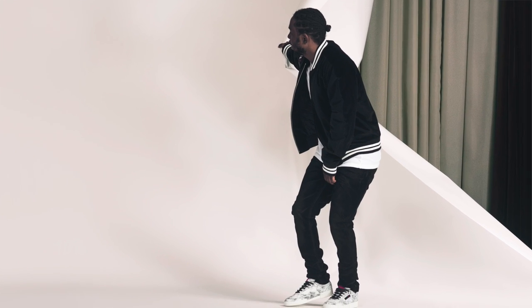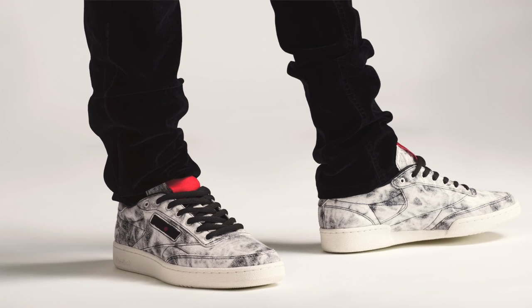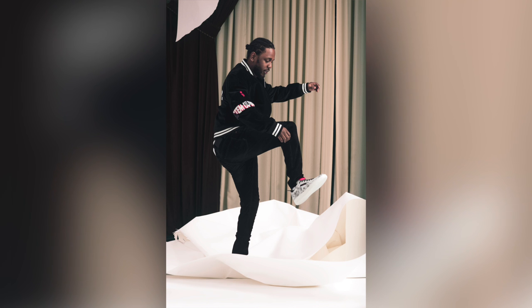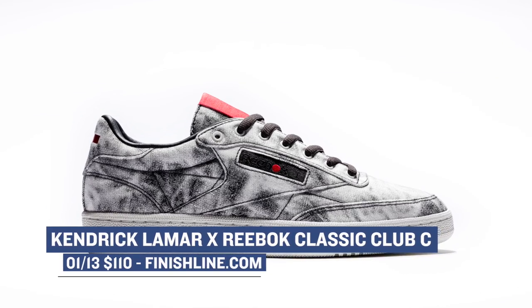Switching to tomorrow, Kendrick Lamar and Reebok come together on the Club C. The Club C is not a shoe that you have seen very often or at all in the last few years, so it's nice to see Kendrick bring back something from the archives. The tie-dye style on the upper and the K-dot details are a nice touch and show his personal style with the silhouette. You can grab those for $110.